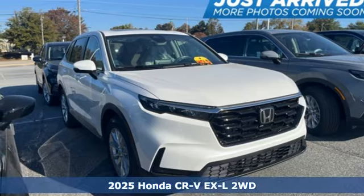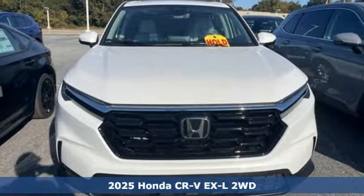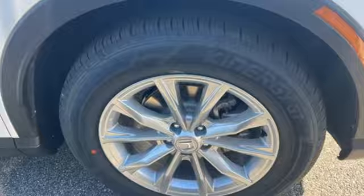Here's a new 2025 Honda CR-V. Capability without compromise isn't a dream — it's a CR-V. It's equipped for all your driving needs and wants.